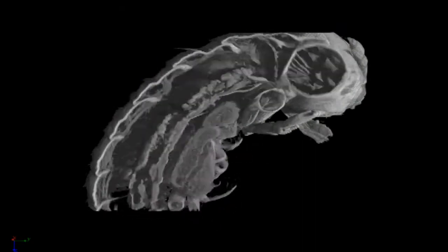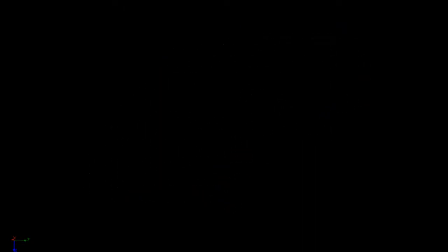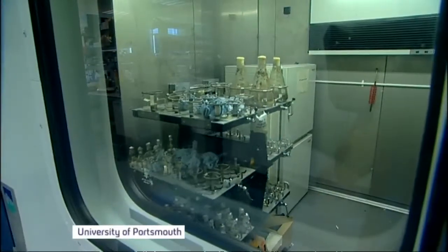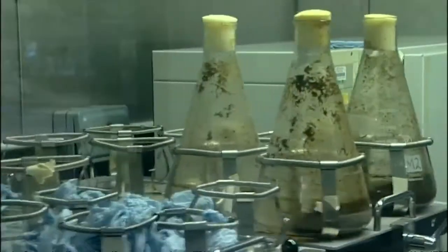Through DNA sequencing, they've isolated the gene responsible and copied it. The gene has then been added to a strain of fungi, so it can produce relatively large quantities of the enzyme.